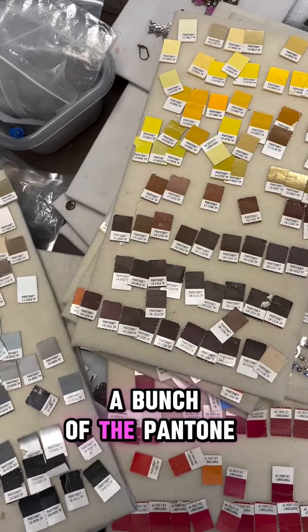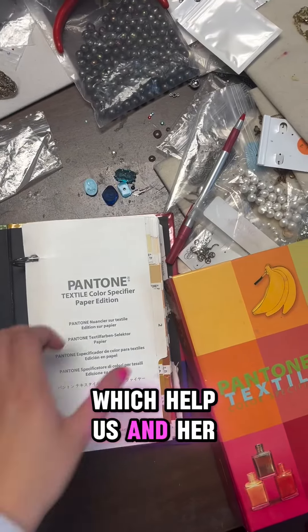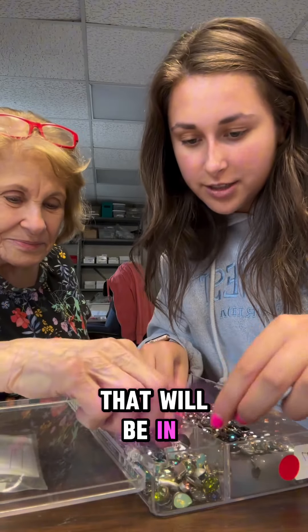Here we're looking at a bunch of the Pantone color samples which help us, and her specifically, with designing the new line — coming up with the colors that will be in for the season.